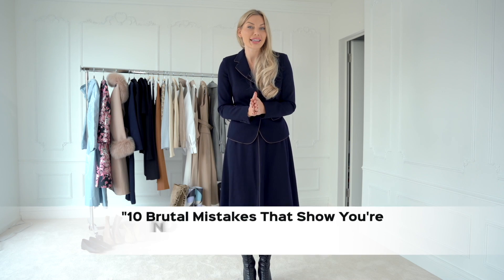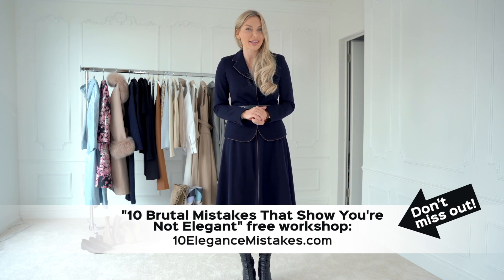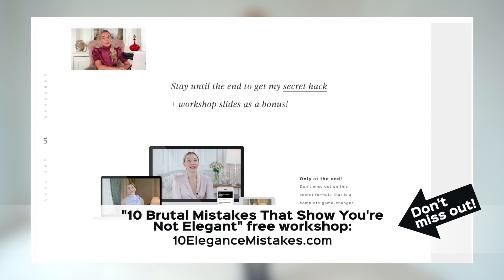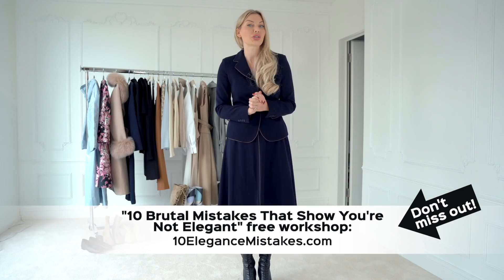Ladies, I have a free workshop for you. I'm going to teach you for a whole hour about elegance do's and don'ts. I know that many of you are committing these elegance mistakes, and I really want you to stop doing those really common mistakes. So visit 10EleganceMistakes.com and join this free workshop. It's only here for a limited amount of time, so make sure you sign up today because soon this workshop is going to disappear.